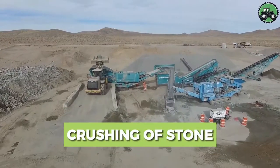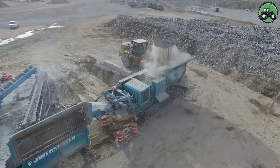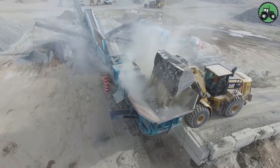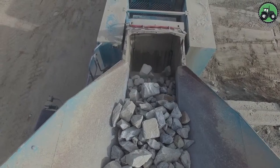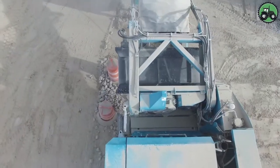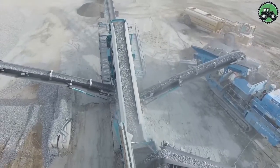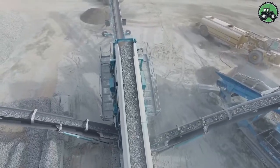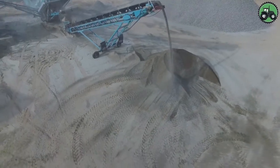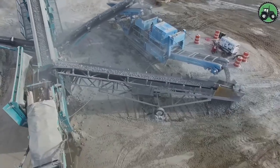Explore the art of stone crushing, a process that transforms rugged rocks into valuable construction materials. This essential operation combines raw power and precision to produce materials like gravel for road construction and sand for concrete. Cutting-edge machinery and expert craftsmanship converge in this critical industry, laying the foundation for infrastructure development and construction projects, building a better and more sustainable future.